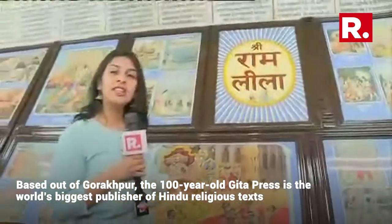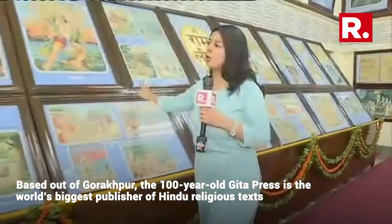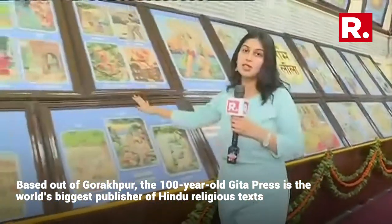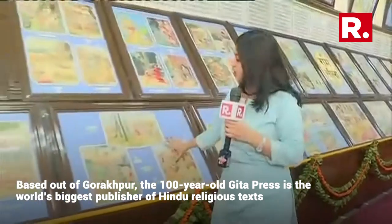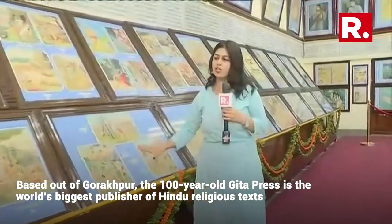All of these paintings are about 100 years old and all of these are handmade and preserved. It has been 100 years of the iconic Gita Press building, and these are the paintings they showcase here, which the Prime Minister also lauded. They show you stories of Lord Ram, Lord Krishna, and Lord Shiva.